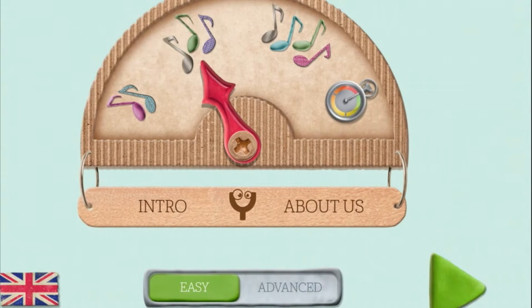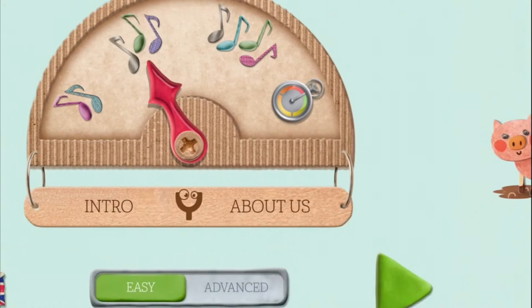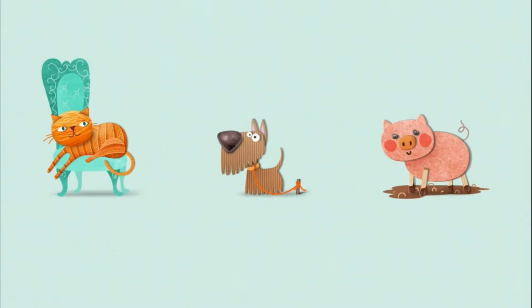Easy means you have the objects and the notes and you can tap on the notes and hear all the sounds as many times as you want. If you choose advanced, which is for kids who are getting a little more experienced, you only hear each note once and you have to remember and match it. That's for slightly older children who've been using the app for a little while.